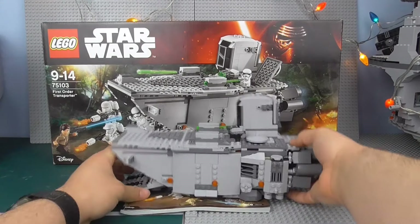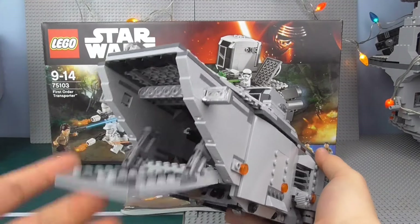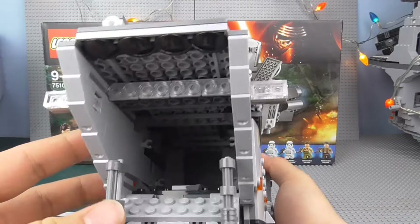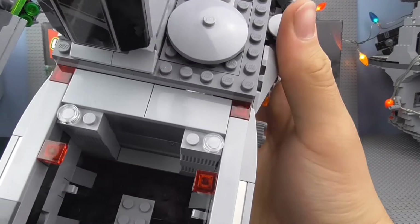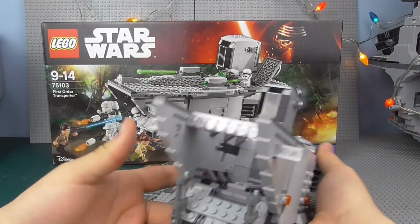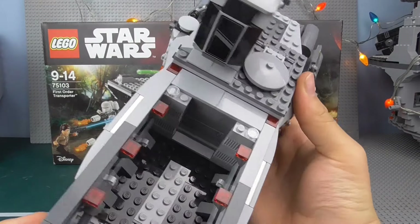Despite the flaws it may have and the ways you could probably improve it, I don't think I'll personally mod it — I think it's fine the way it is, though you definitely could. It's not the hardest thing to mod. I'm going to race through the instruction manual, the box, and then conclude this review.